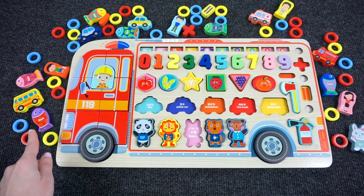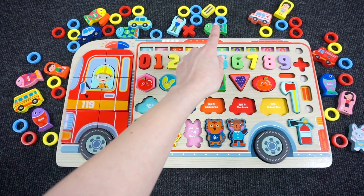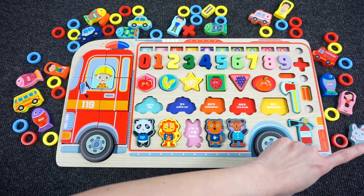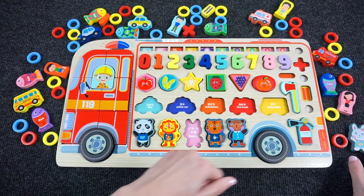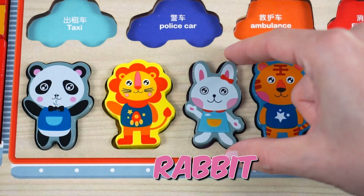Now, can you find the white rabbit? Not up here. Not here. How about down here? Oh, here he is! We found it! And look, we have the last shape! Great job!